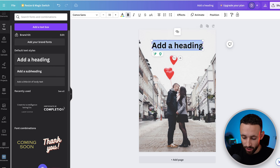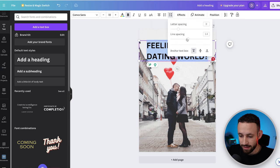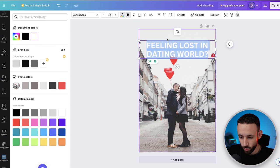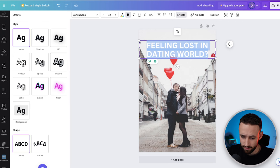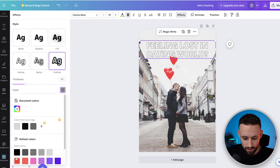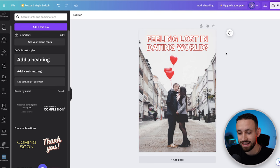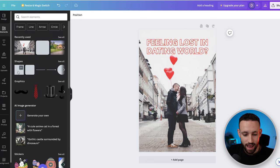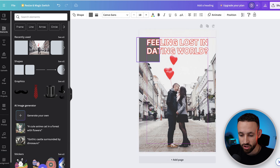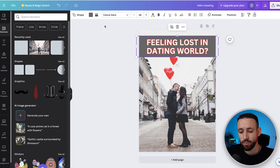For example, I'll write 'Feeling Lost in Dating World.' I'll decrease the line spacing, change the color to white, then go into Effects and add an outline — let's say red — to make it stand out. That becomes our headline: 'Feeling Lost in a Dating World.' I can also grab a shape element from the left side and place it behind the text to make it more visible.